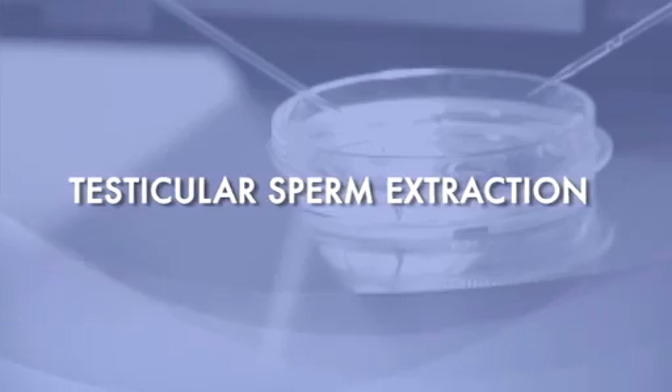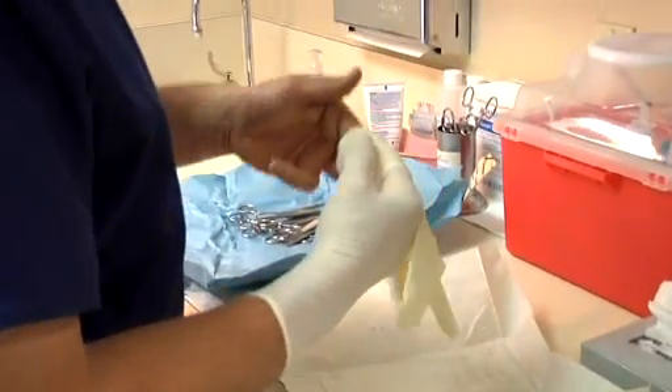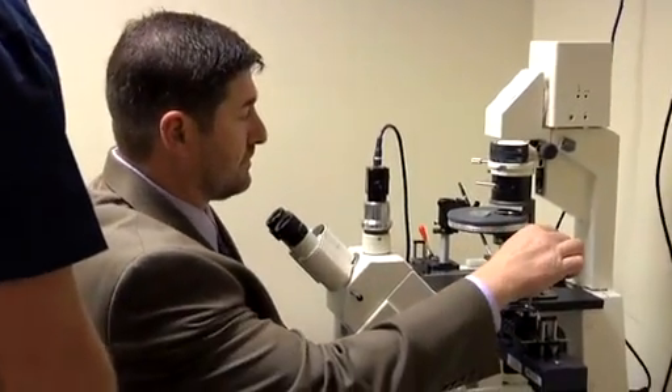The alternative procedure is to go directly to the testicle. That procedure is known as testicular sperm extraction, and its cost is significantly less — at least half the cost of the MESA procedure. For many couples cost is a very significant concern, and I've developed that procedure in such a way that we do it in the office. It gives us lower numbers of sperm, but the quantity and quality is sufficient for at least one cycle of in vitro fertilization, whereas MESA, where we get it from the epididymis, is good for probably a half dozen cycles of in vitro fertilization.